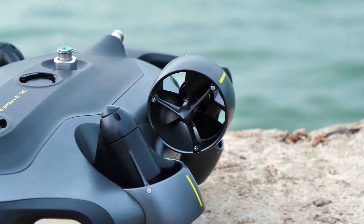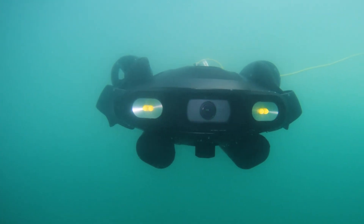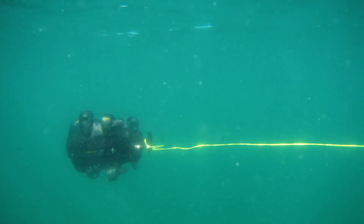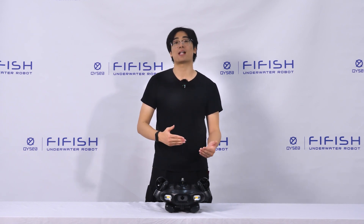The FireFish eGo is equipped with a new-generation underwater imaging system, offering a wider, clearer field of view along with delivering full freedom of movement. The FireFish eGo uses multiple industry-leading imaging hardware and AI-based algorithms to improve underwater image quality and functionality.